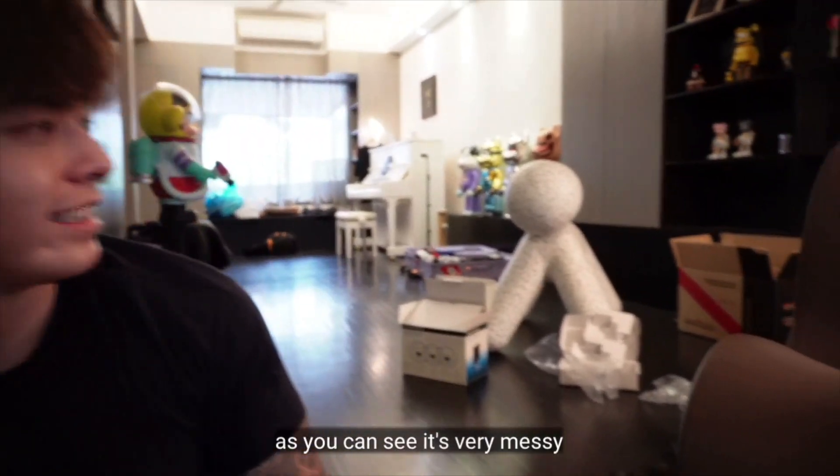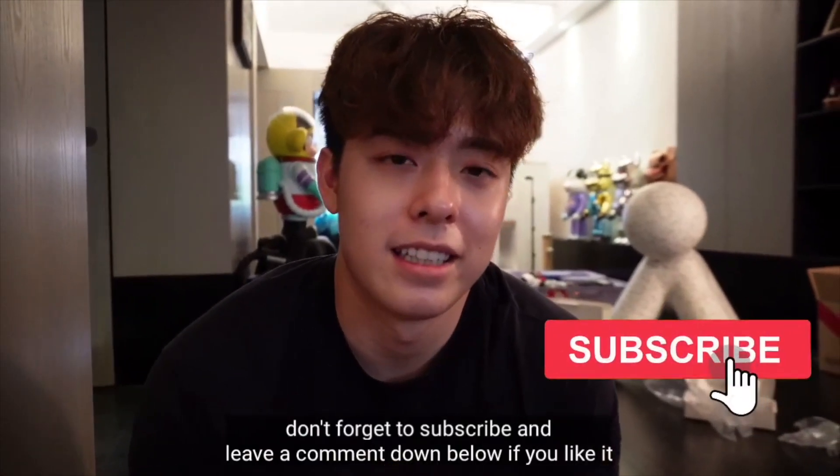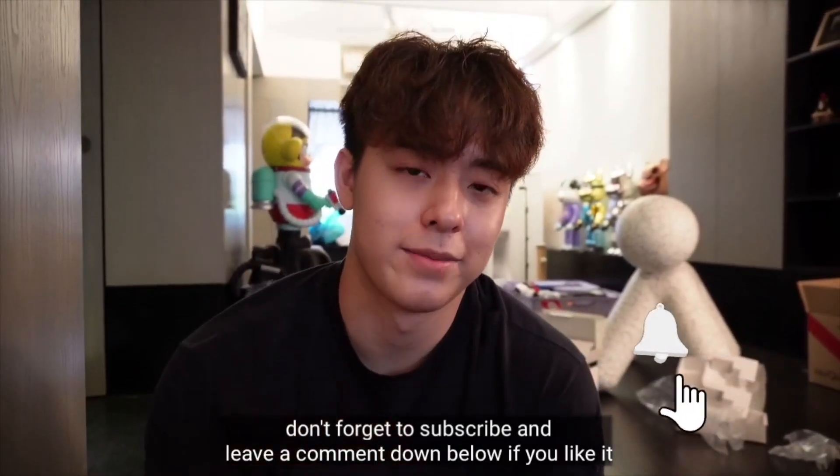Okay, I'm in a mess right now but as you can see, it's very messy — I'm setting up everything. Don't forget to subscribe and leave a comment on the video if you like it. Bye!